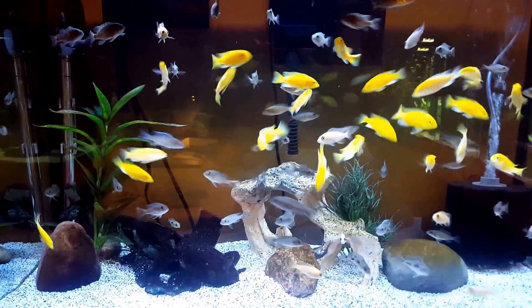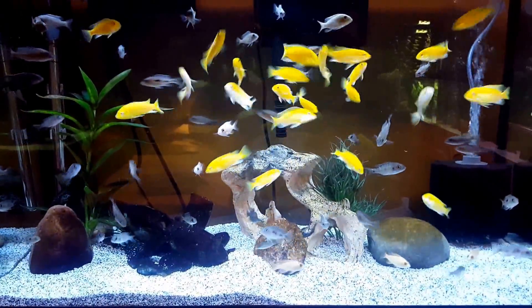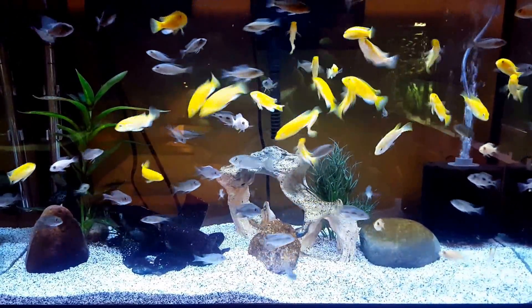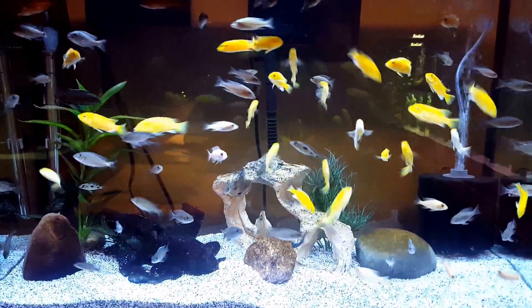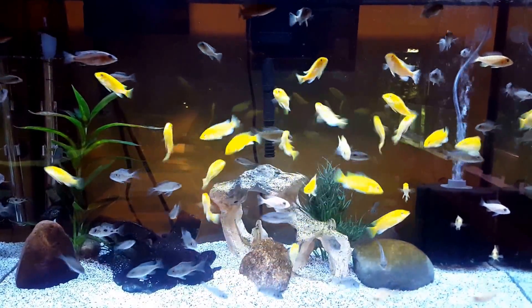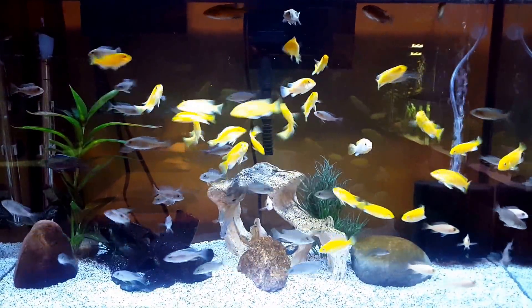These lovely fish are growing out and doing really well. The yellow labs are starting to breed. I have a few people coming this week to pick some up, so hopefully I'll be able to rehome most of them. They are really outstanding, and there are a few red shoulders in here that are starting to show some color on their shoulders, so I'm excited about that as well.